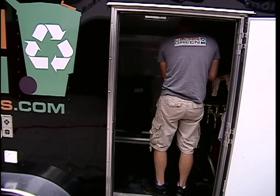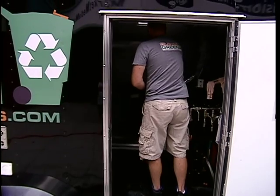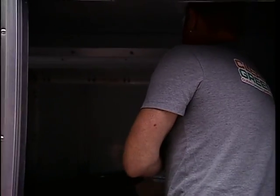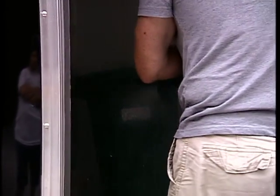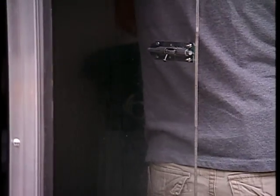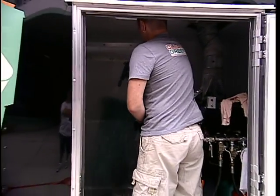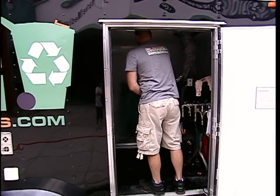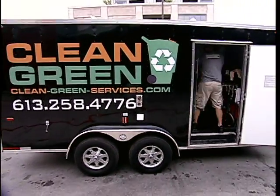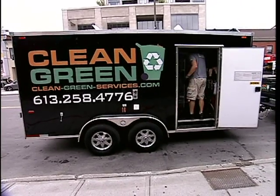So there we are pressure washing the exterior of the green bin — very nice, high pressure, really getting it spick and span on the outside. But it's the inside that is extra nasty. By the time this is done we expect it to be pretty spick and span. I can't tell you how that green bin smelled. If we had smell-o-vision we would definitely not be happy.